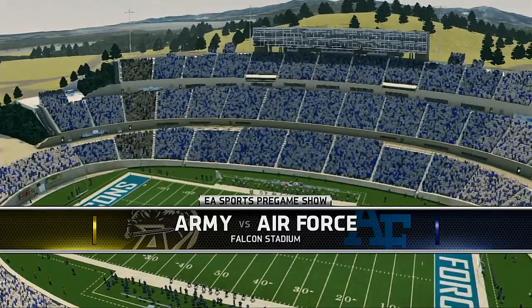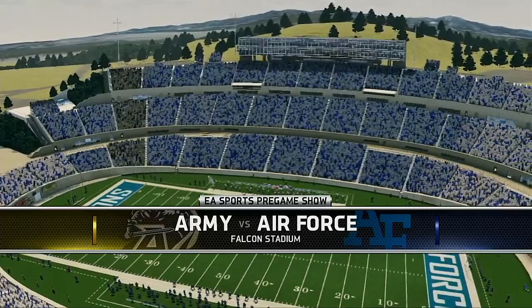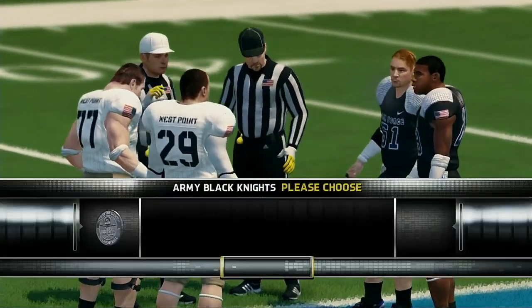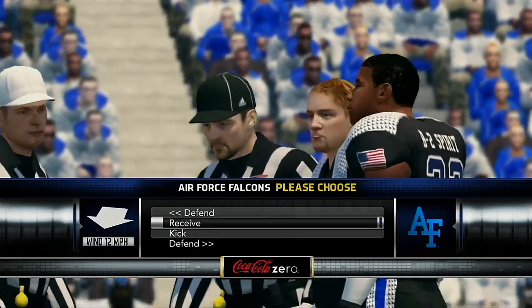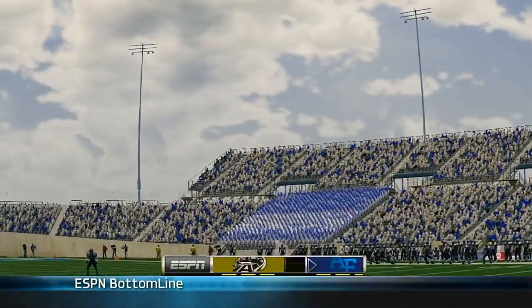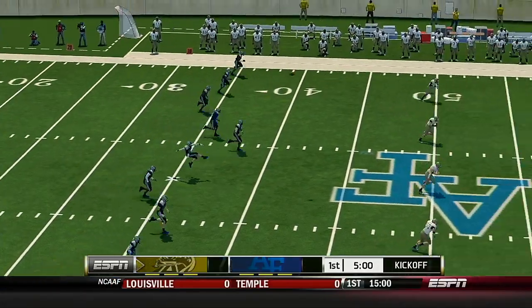Down in the field for the coin toss. We'd like to remind you this game is brought to you by Coke Zero — real Coke taste, zero calories. Enjoy everything. The Air Force has lined up for the kickoff, and we're ready to get this one underway.